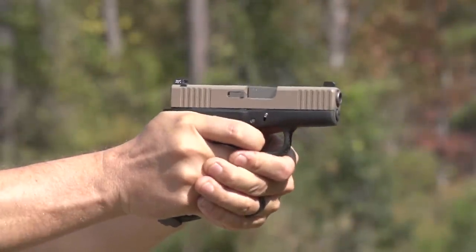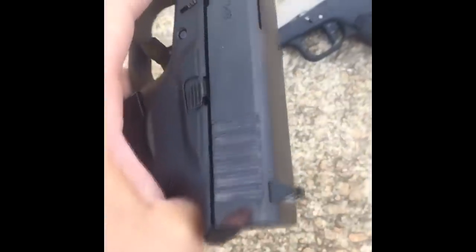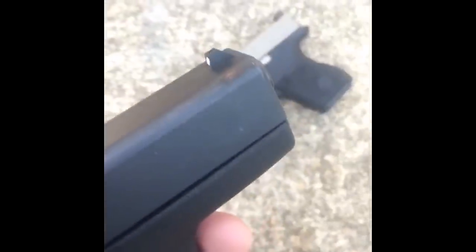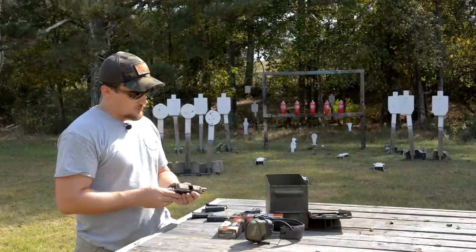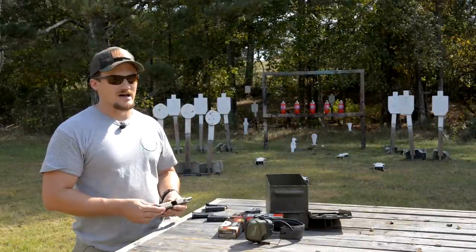We're going to go over some of the features of this gun. I do have an original stock Glock 43 right here — one I actually bought for my wife recently. She carried it for a couple of months and we still have the same kind of corrosion issues, even with regular treatment of oil, just from carrying it 12-plus hours a day.